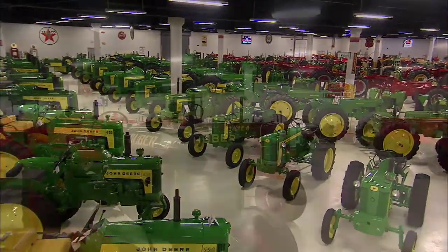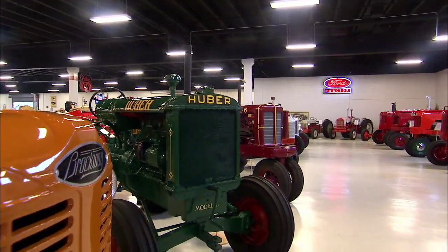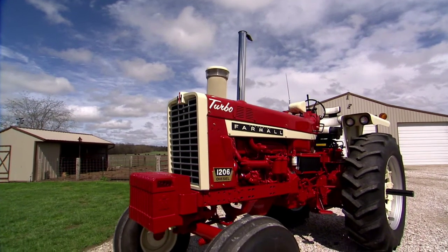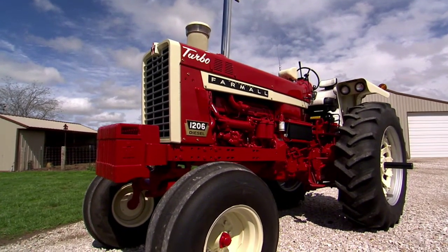I travel to Virginia to take a tour of the immaculate Keystone Tractor Works Museum. But first, let's check out our feature tractor of the week, the muscle-bound International Harvester Model 1206.